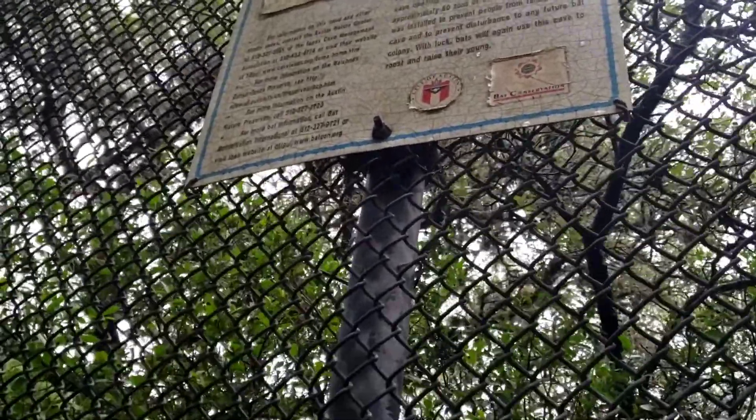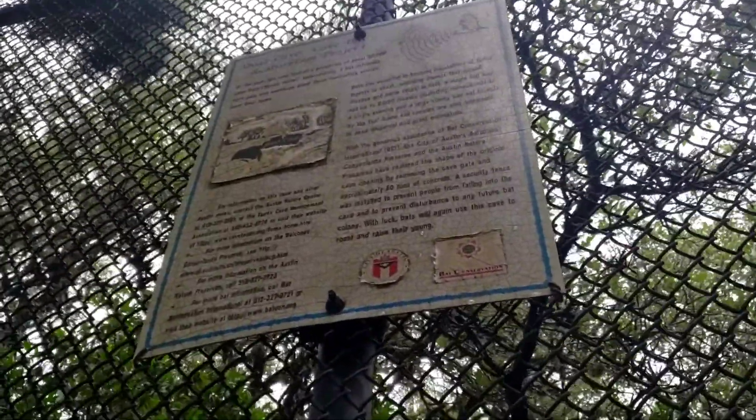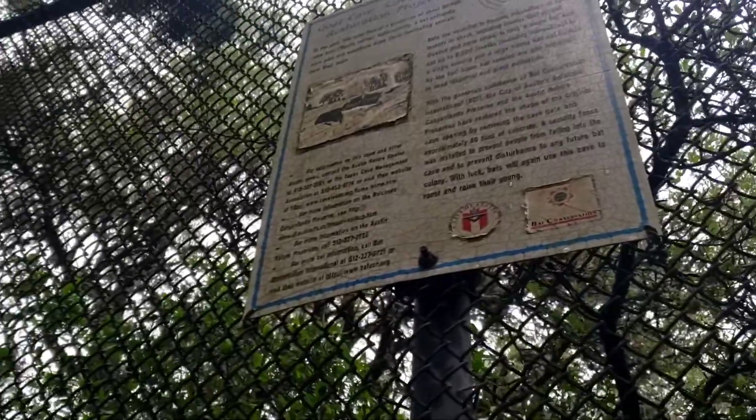In fact, a single bat can eat up to 2,000 insects including mosquitoes in a single evening. A large colony can eat insects by the ton. Some bat species are also important in seed dispersal and plant pollination. It continues but I do not...